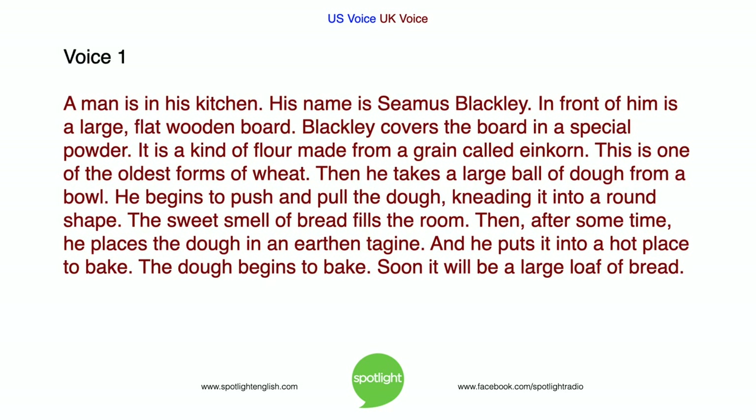A man is in his kitchen. His name is Seamus Blackley. In front of him is a large, flat, wooden board. Blackley covers the board in a special powder. It is a kind of flour made from a grain called einkorn. This is one of the oldest forms of wheat. Then he takes a large ball of dough from a bowl. He begins to push and pull the dough, kneading it into a round shape. The sweet smell of bread fills the room.